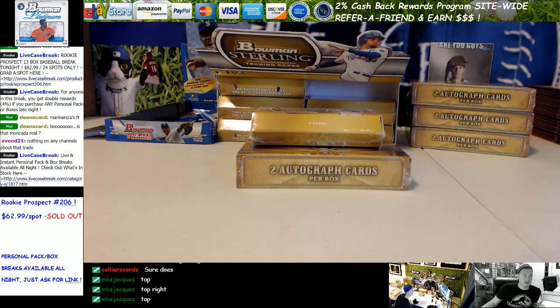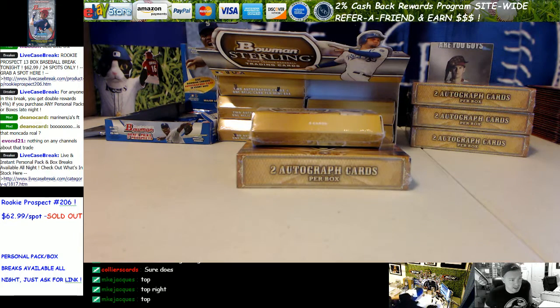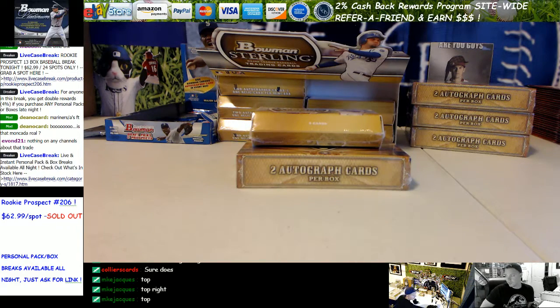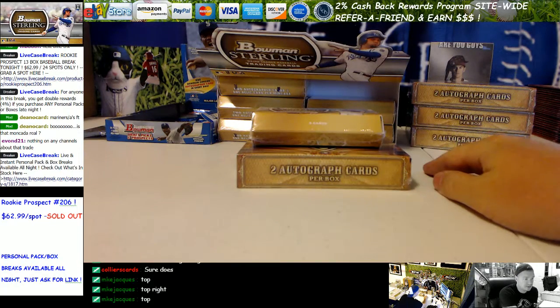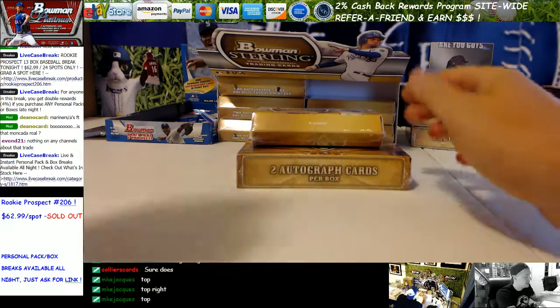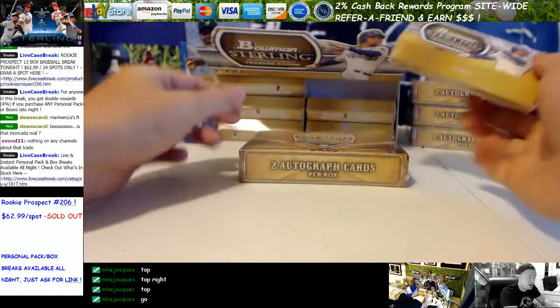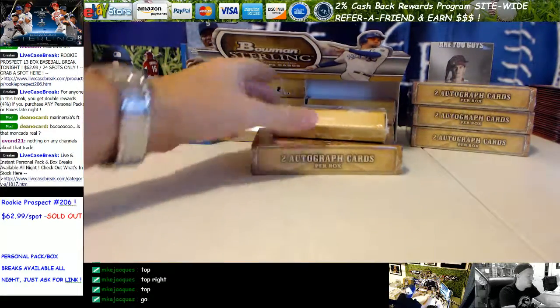What's up everybody? Tim with LCBLiveCaseBreak.com. We have a personal box break here, a little midnight action. It is now July 30th, 2016. This is for Mike Jock, MKE Jock, on the Twitch TV chat. He's got an '11 Sterling Mini and a '13 Supreme Hobby. Here we go. Good luck, man.